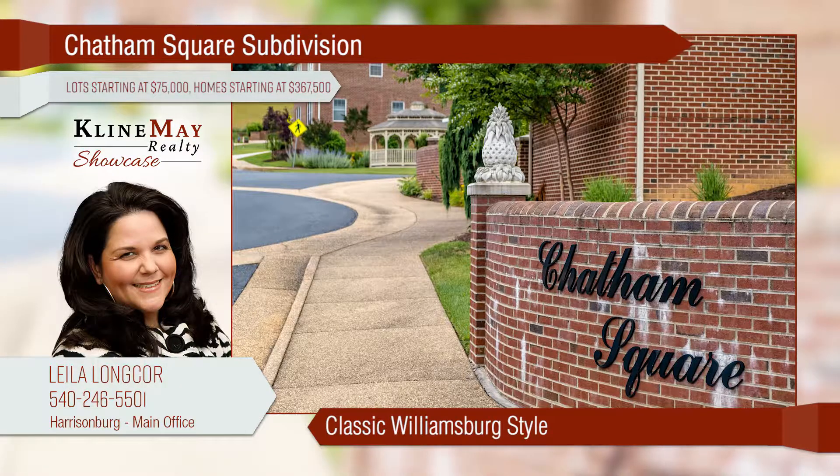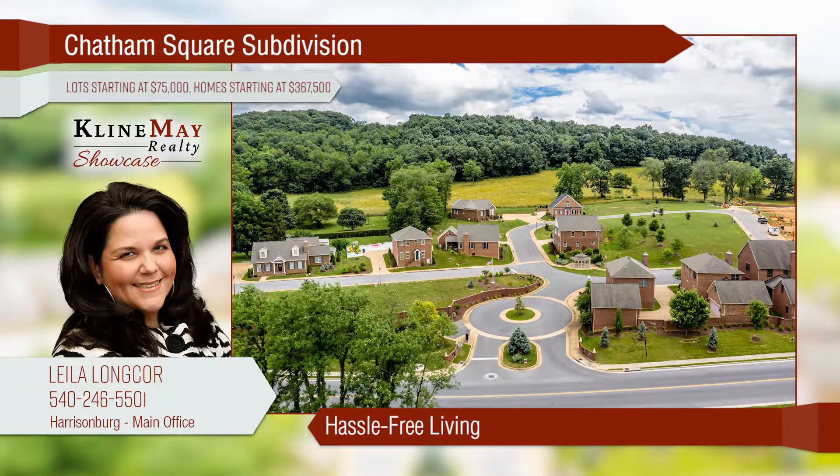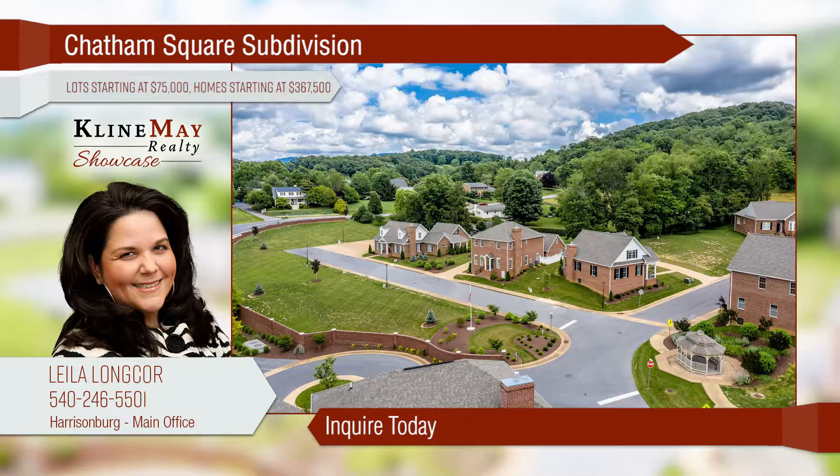Inspired by the classic architectural style of Williamsburg, experience true southern hospitality at Chatham Square, now under construction. These all-brick homes are tasteful, elegant, and will soon be ready for you. Hassle-free living includes lawn care and snow removal. Inquire today for more information on homes or available lots.